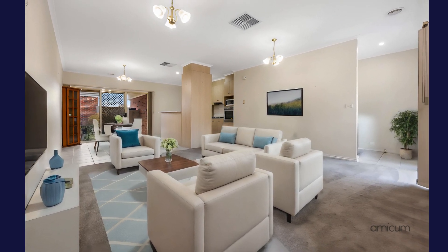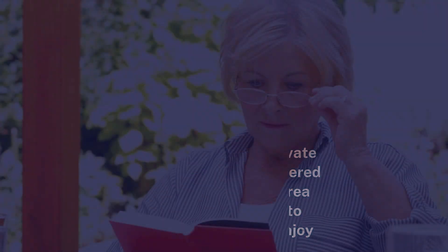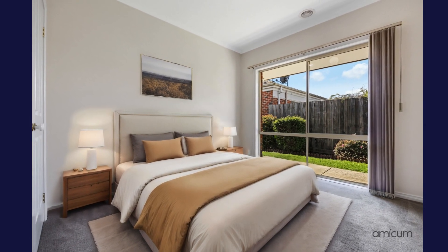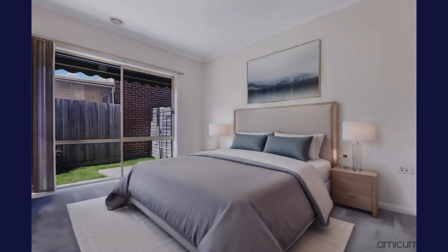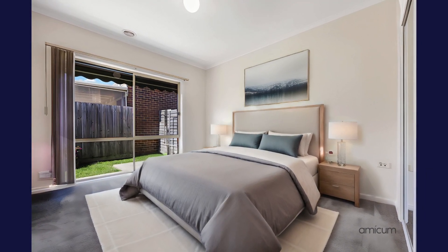The living and dining areas offer generous space and open out to a charming undercover patio, an ideal spot for enjoying a book or catching up with friends. The master bedroom features a walk-in robe and overlooks the serene backyard through large picture windows. The second bedroom, which shares the same lovely outlook, also includes built-in robes.